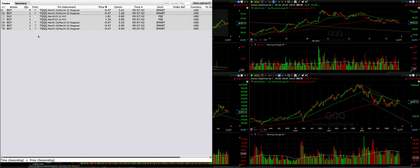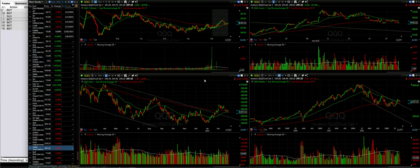Here are the details of the one trade we did today. We rolled our TQQQ March 3rd $23 cash-secured put option out and down to the March 24th $22 strike price put option.